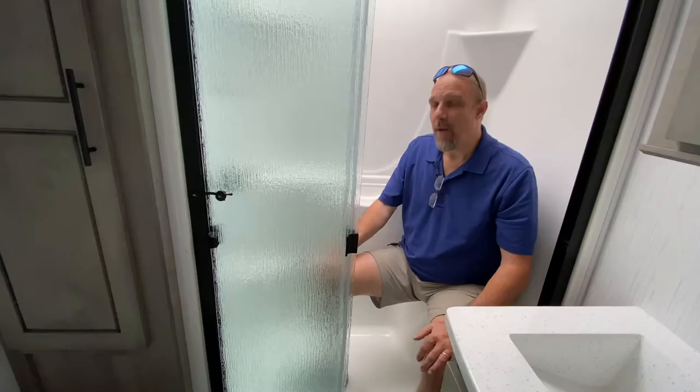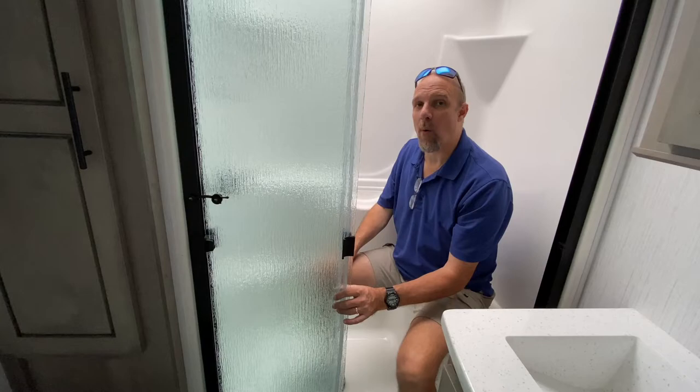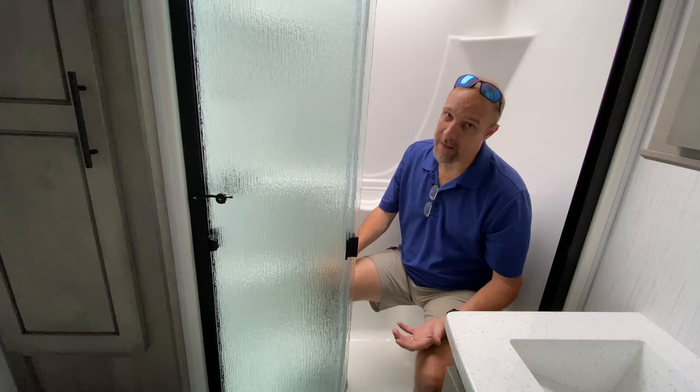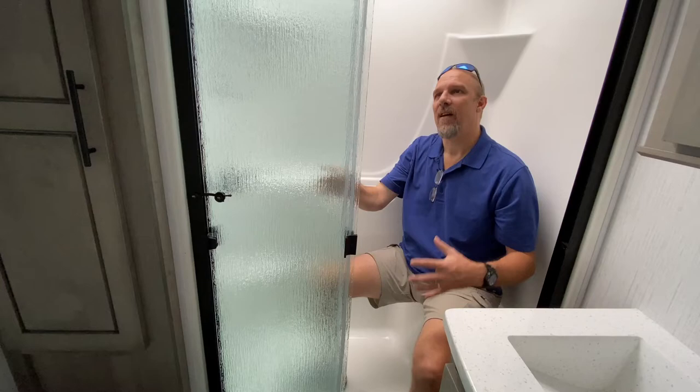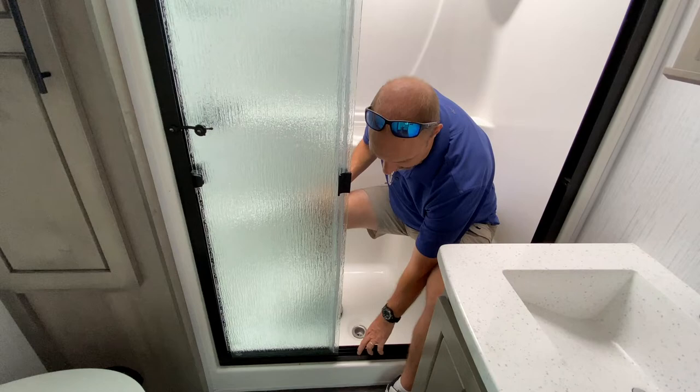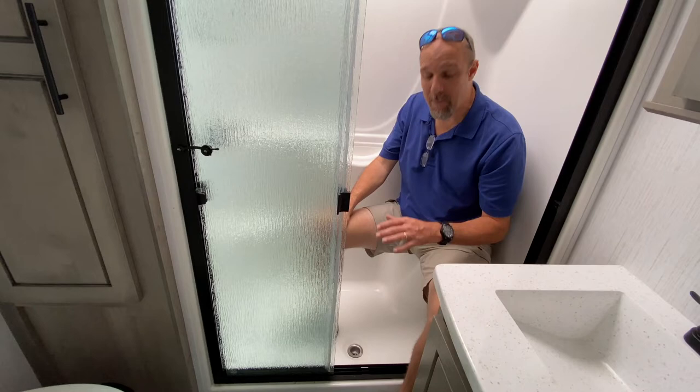Now the glass door — there are also several reasons why we don't like glass doors. It's really hard to keep them clean. We're not neat freaks, but soap scum and water stains — glass doors can be challenging. Down here in the track, you can do your best to keep the glass clean, but keeping this track clean is absolutely impossible, and it just ends up looking crappy.